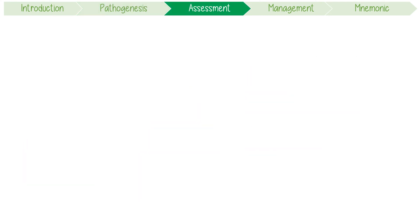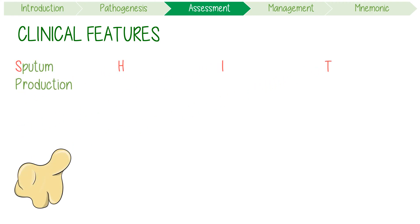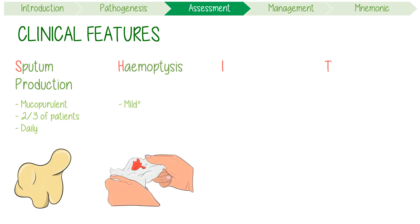Now let's move on and break down the clinical features of this SHIT disease. Excessive sputum production is a cornerstone feature — mucopurulent secretions are present in two-thirds of patients and usually produced daily. Hemoptysis is typically mild and affects 50% of patients. However, a massive bleed is a life-threatening complication to be aware of.